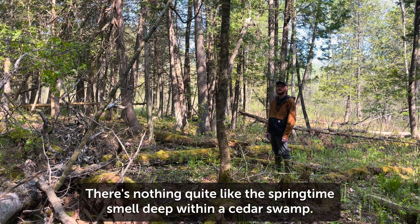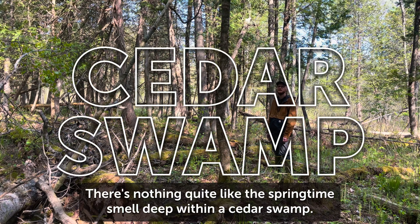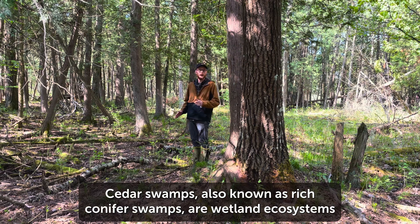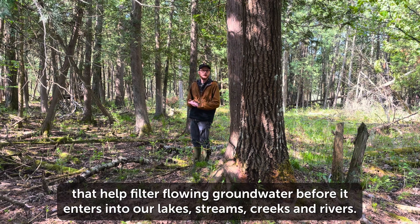There's nothing quite like the springtime smell deep within a cedar swamp. Cedar swamps, also known as rich conifer swamps, are wetland ecosystems that help filter flowing groundwater before it enters into our lakes, streams, creeks, and rivers.